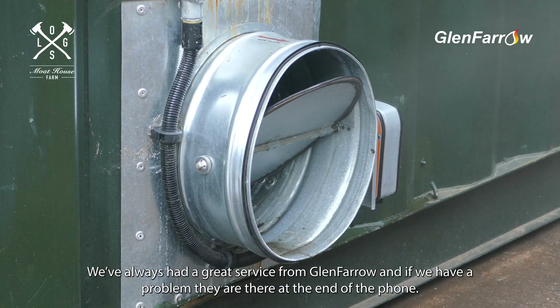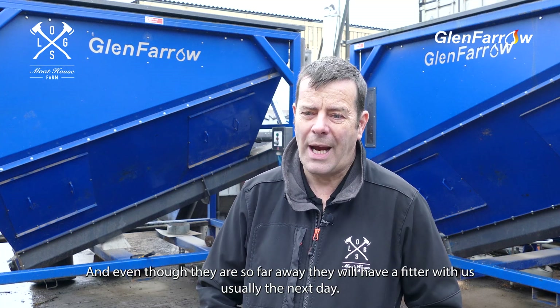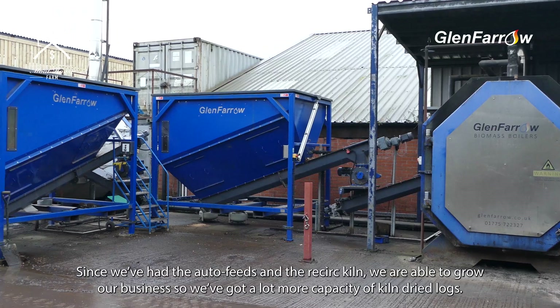We've always had great service from Glen Farrow and if we have a problem they're there at the end of the phone. And even though they're so far away they'll have a fixer with us usually the next day.